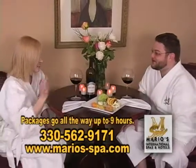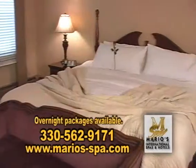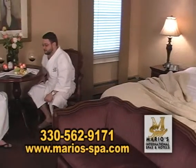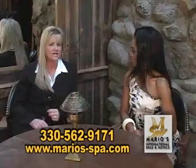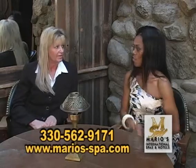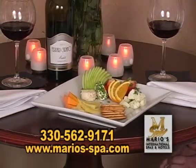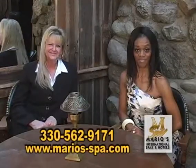We go to packages all the way up to nine hours and we can customize the package for you. We also have what's called Mycodermabrasion — it's a surface cleansing of your face and it removes fine lines and wrinkles. So all that stress just kind of eliminates. Absolutely, that's what spas are for, and we're here to show you.